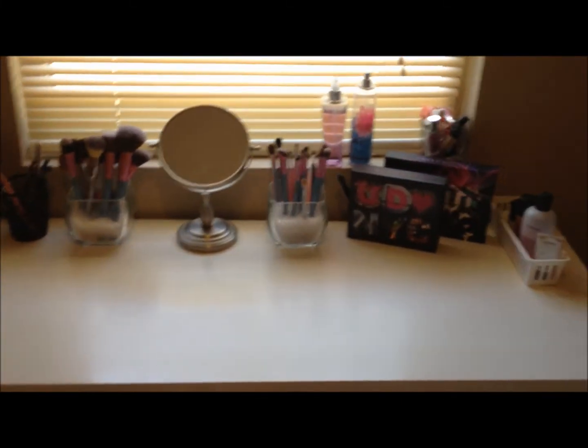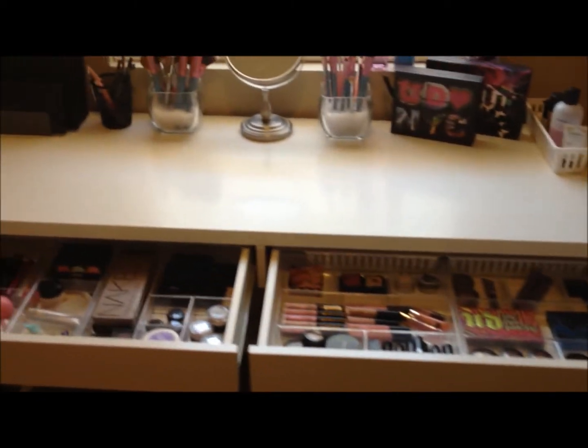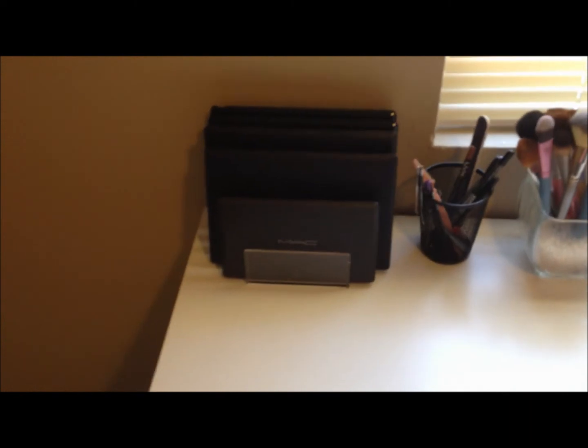I'll do an updated collection or storage video once I move this desk to its rightful place and hang my mirror and get my chair, so you'll see what the finished product looks like. Until next time, thanks for watching.